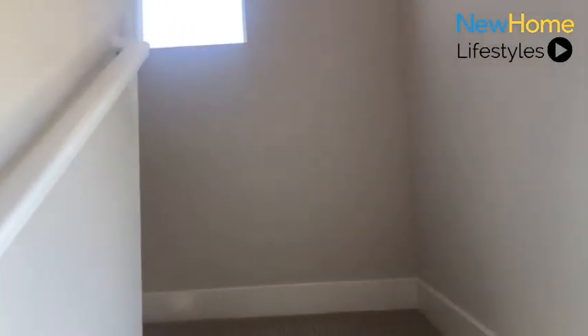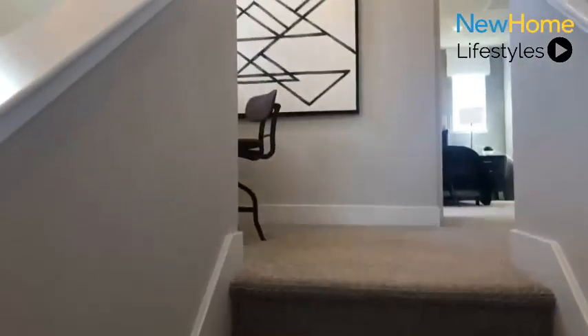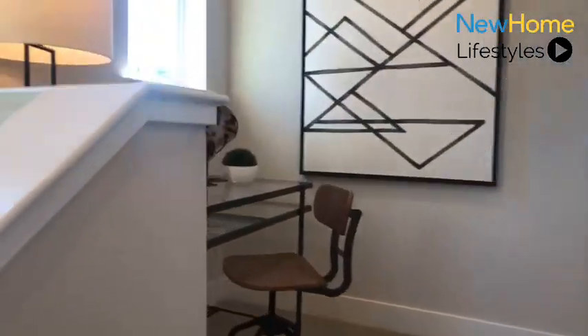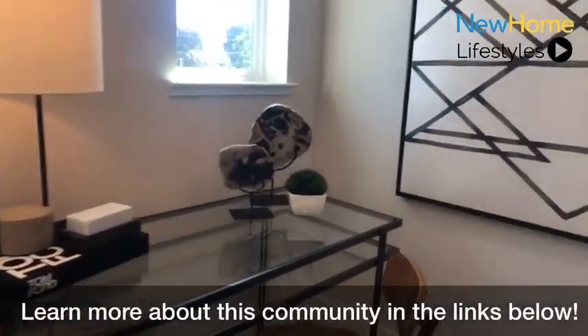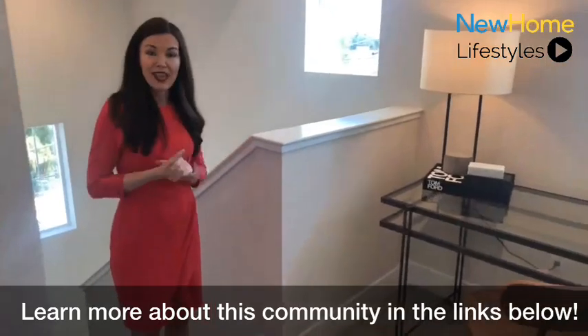As you head upstairs, you'll notice to the right and at the landing there are lots of windows — it's just one of those things you can't get enough of. As you come up to the landing, you'll also notice some great wall space — a really nice opportunity for family portraits, art, or family photography, whatever you prefer. The plan was well designed with no wasted space; every little bit of it is really smart as far as the use of it.